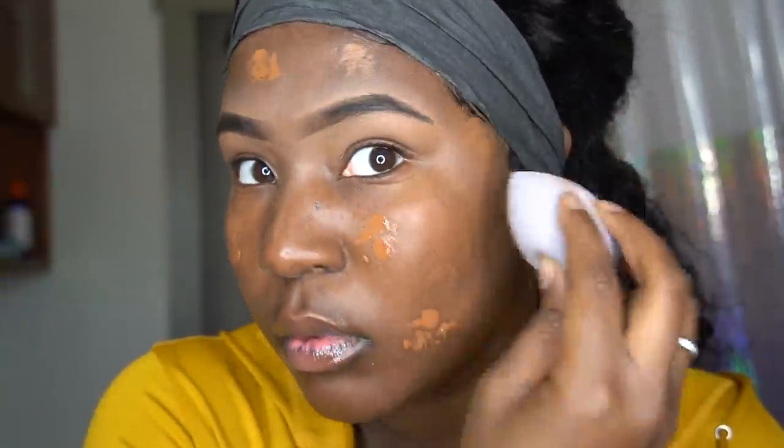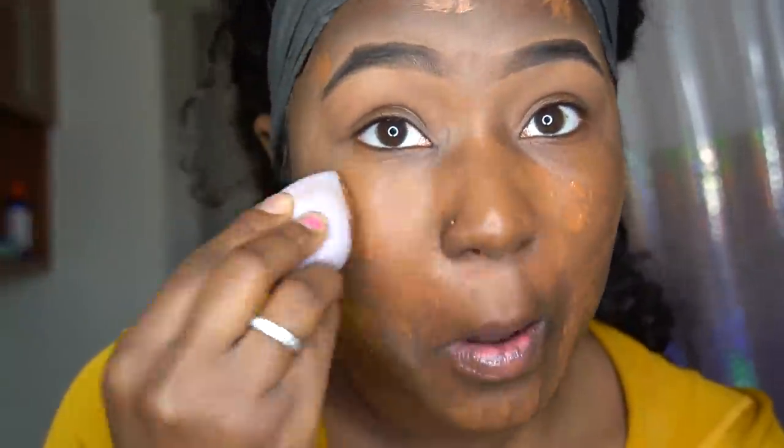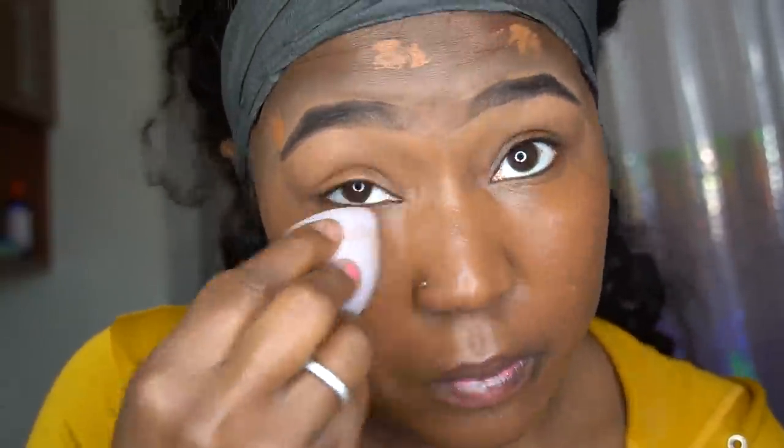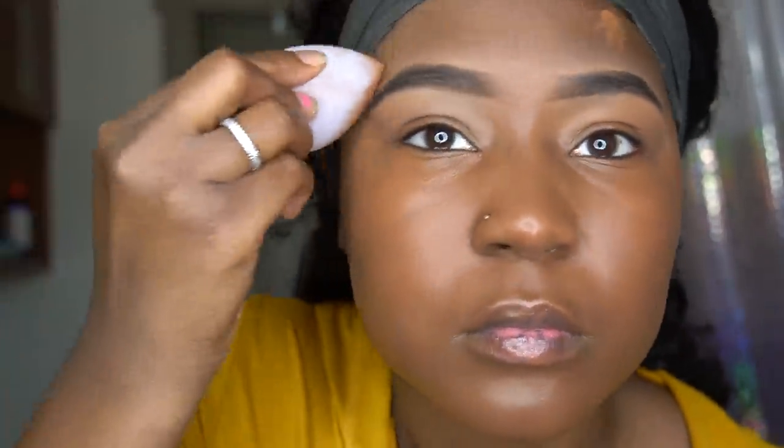Now I'm adding foundation onto my face and just blending it in with a clean beauty blender. I noticed that the cleaner my brushes and blenders are, the better my face blends together. You gotta keep blending and make sure your lighting is right, but if you have the right foundation you should be okay. I use NARS medium dark vibe — I've tried Fenty too. I'm very interested in trying other products, so if you know anything I should try, definitely comment down below.